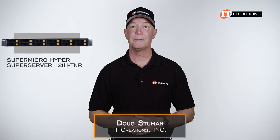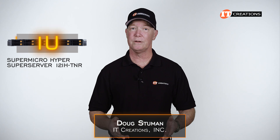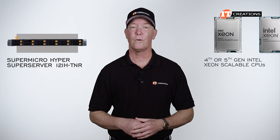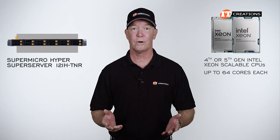Hi there, Doug Stumann with the Supermicro Hyper Super Server 121H-TNR. This is a 1U server with dual socket support for 4th or 5th generation Intel Xeon Scalable CPUs with up to 64 cores each.